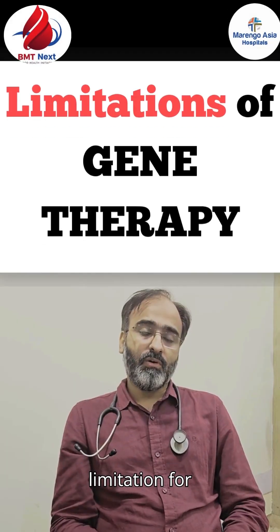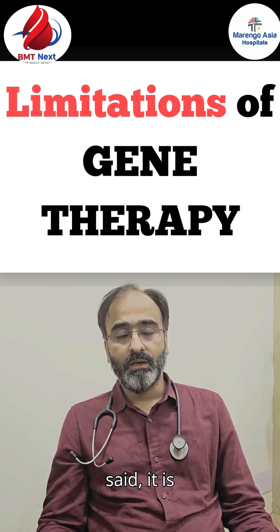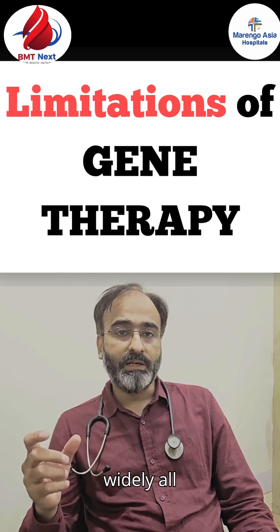The main limitation of gene therapy in thalassemia is cost and accessibility, as it is not widely available across the world.